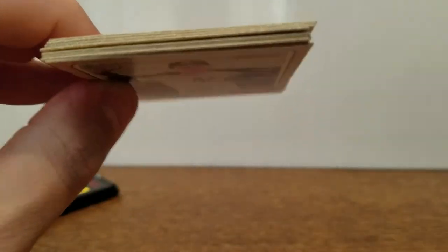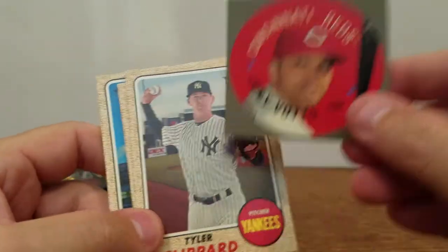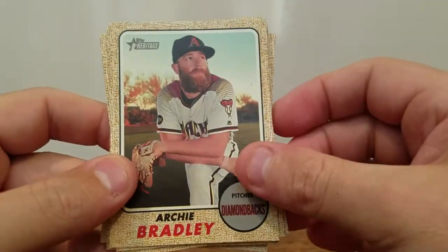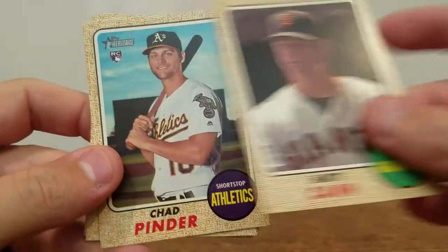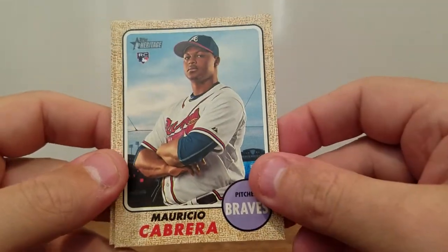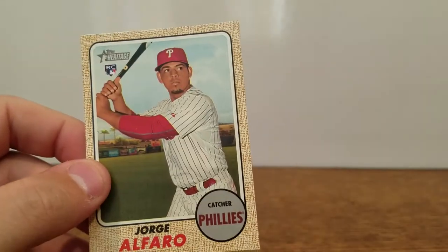Three packs left. Looks like we got a disc here — a Joey Votto disc. Tyler Clippard, Archie Bradley, Matt Cain, Chad Pender Rookie, Michael Wacca, Mauricio Cabrera — that was a rookie — as well as Alan Cordoba Rookie and Jorge Alfaro Rookie. Two left, still looking for a big hit of some sort.